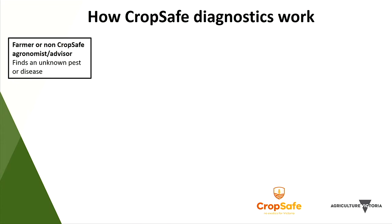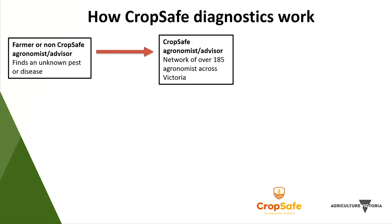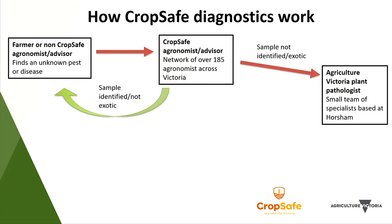This is how the actual network works. The farmer — sometimes with a junior advisor — finds an unknown pest or disease. They give this to someone in the network, and if that person can diagnose it, they provide a report back and the pest can be managed, confirming it is not exotic. If they're not able to identify it or suspect it's exotic, it gets passed on to the state-based pathologist based at Horsham — a small team of specialists in endemic diseases. If identified at Horsham, the sample result is reported back to the CropSafe advisor and the grower receives management advice.